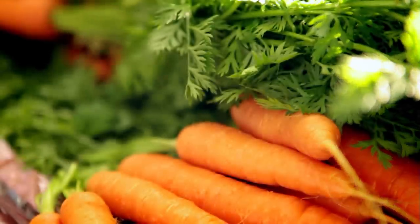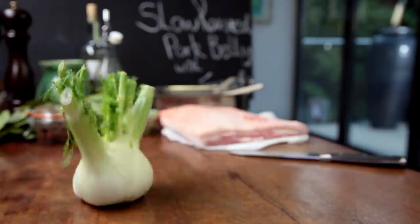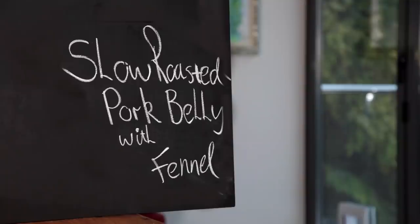As a chef, one of the biggest kicks I get is taking an ingredient that doesn't cost much and turning it into something that looks and tastes like a million bucks. My next recipe turns what used to be a decidedly unfashionable cut of meat into the star of the dish, fit to grace any table: slow roasted pork belly with fennel.